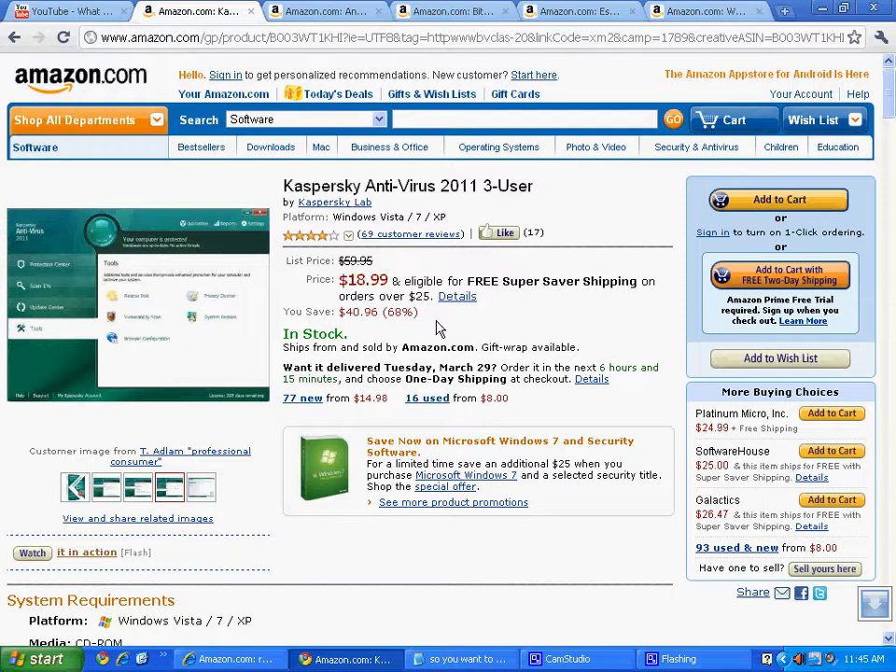Notice this product says it's for Windows Vista, 7, or XP, so I can put it on any of the copies that I have. It's a three-user edition, so as I continue to grow my company and add that third new PC, I can add a copy to it. You can grab these much cheaper than if you went into a store and paid $60 — don't waste your money. You could have four or five excellent antivirus programs for the price of one retail if you're careful.